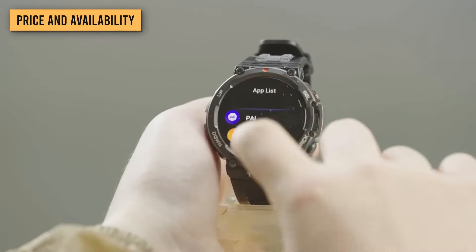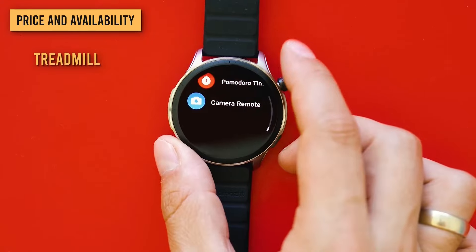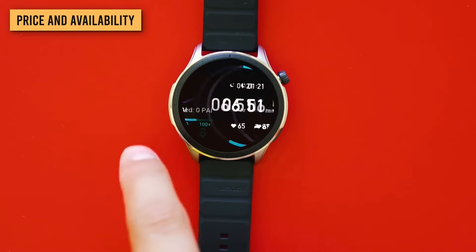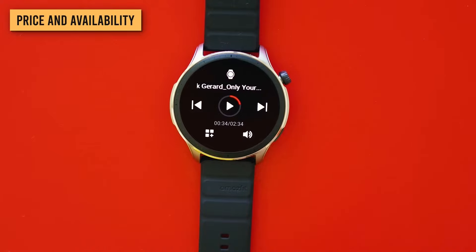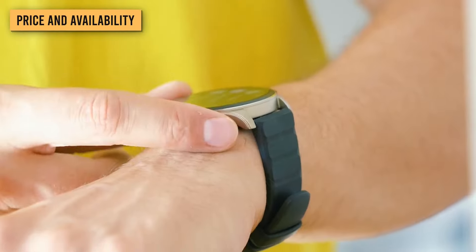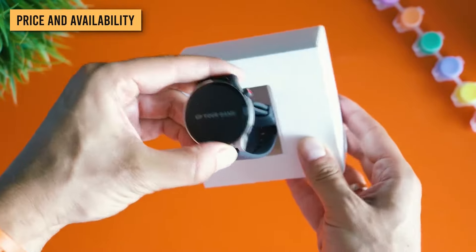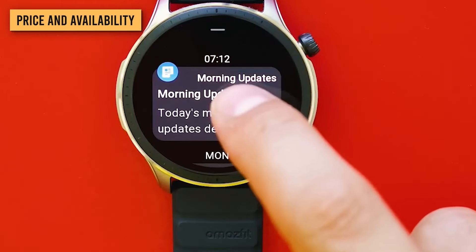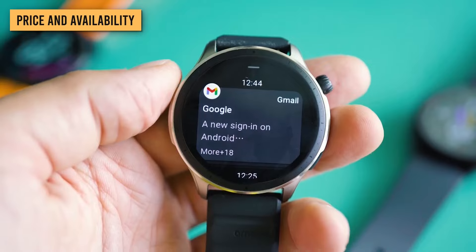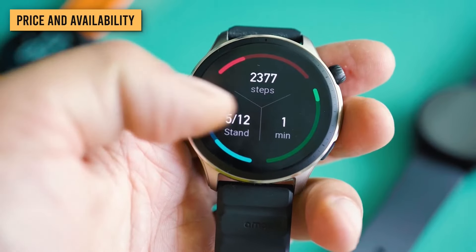Like the T-Rex 2, the Amazfit GTR4 also recognizes eight activities automatically: Treadmill, Outdoor Running, Elliptical, Outdoor Cycling, Indoor Walking, Rowing Machine, Pool Swimming, and Walking. The watch also recognizes 25 strength training movements automatically, similarly to Garmin's — it's an interesting feature more than a truly useful one. There are also some pretty cool advanced running features such as Track Run Mode, Smart Trajectory Correction, and Virtual Pacer, which add to the versatility of the GTR4.